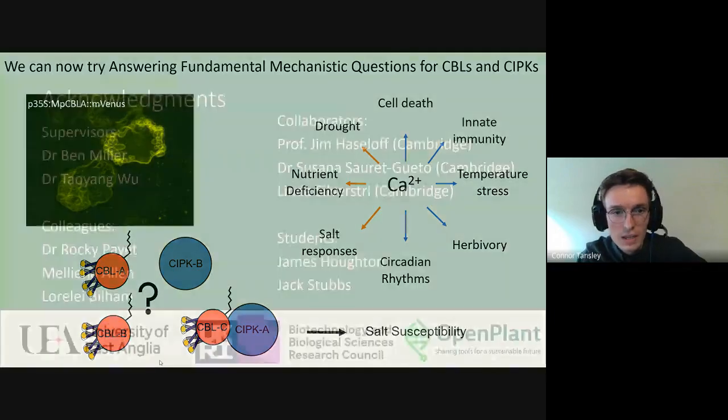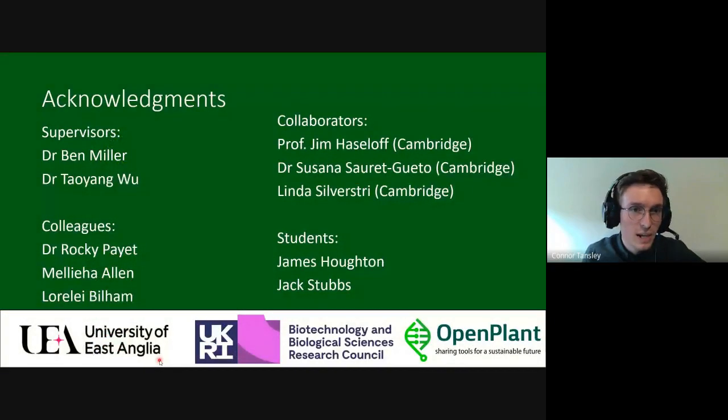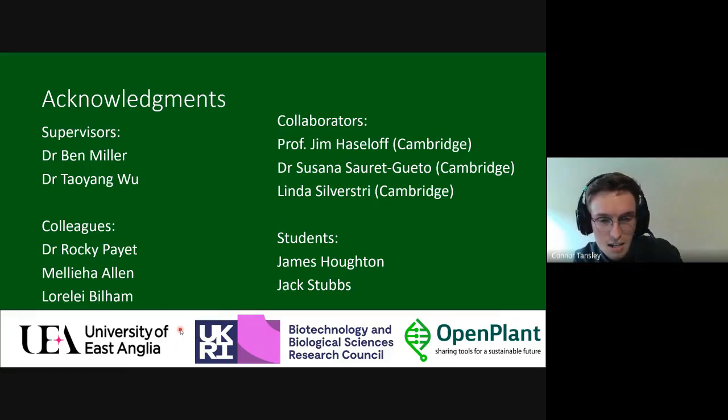Thank you for listening. I'd like to acknowledge my supervisors, the collaborators who carried out the fluorescent response work in Cambridge under the OpenPlant grant, my colleagues in the lab, the students who contributed to some of the work, and the funders and university that supported this research. If there are any questions, I'll stop the slideshow and answer them.